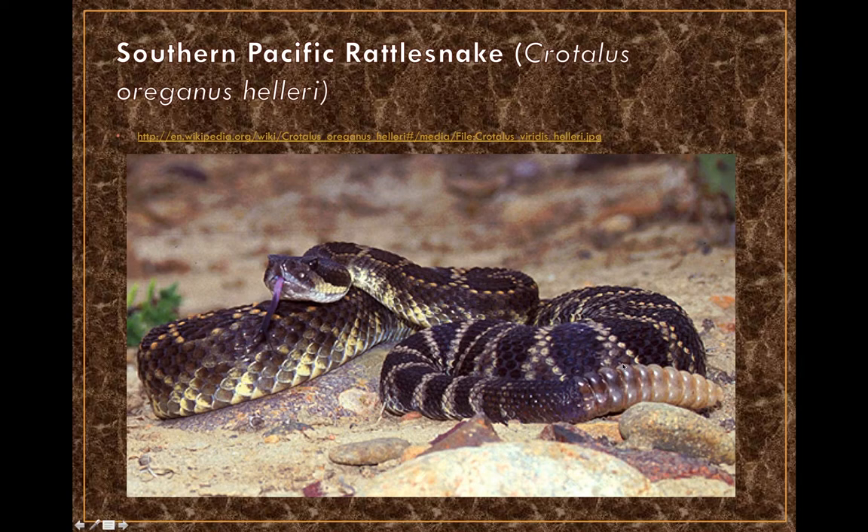The southern Pacific rattlesnake is highly venomous, with some deaths associated with its envenomations. It is one of three rattlesnakes that can carry Mojave toxin or Mojave-like toxins, producing neurotoxic effects in addition to proteolytic and hemotoxic effects. Its range in the United States is primarily the southwestern region, particularly southern California.